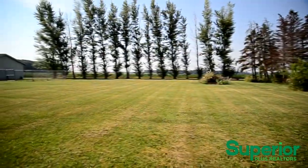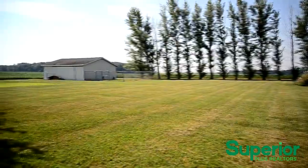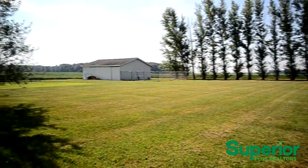The backyard also has a 14 by 28 foot outbuilding and a 30 foot by 40 foot pole barn that includes a concrete floor, electricity and water.